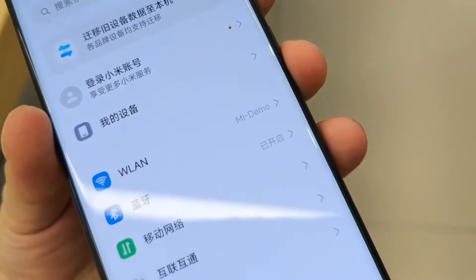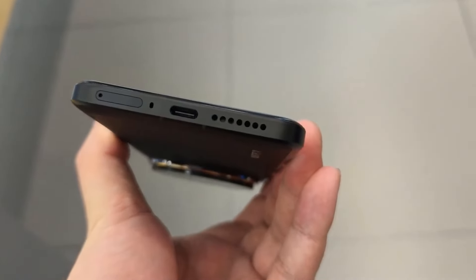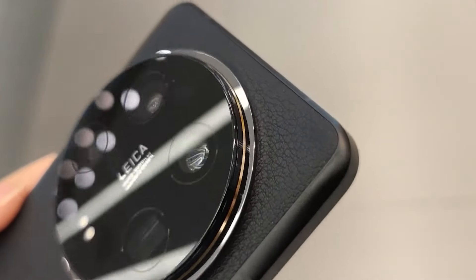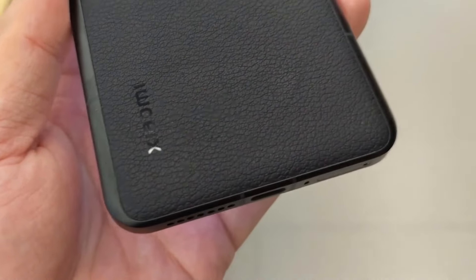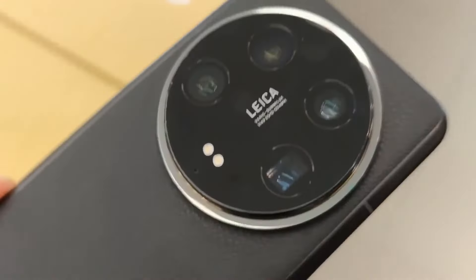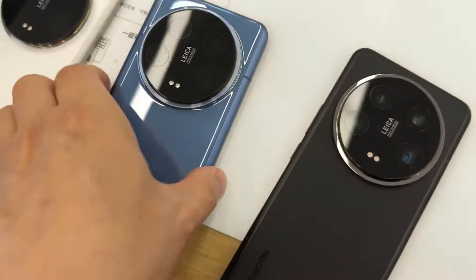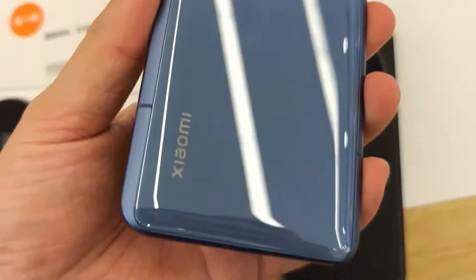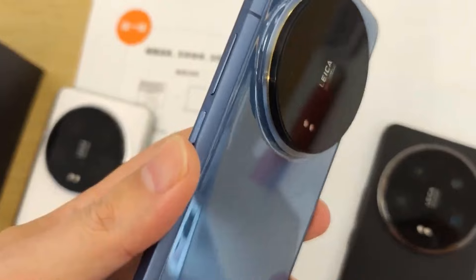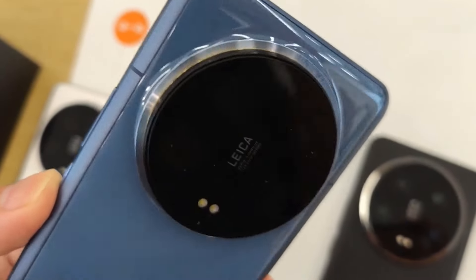You are getting a very big 6200mAh battery inside the new Redmi Note 15 Pro Plus, along with 120W fast charging support. This phone is coming at a very good price point — around the ₹40,000 range. That is the expected pricing, not confirmed. The release date is going to be in 2025.